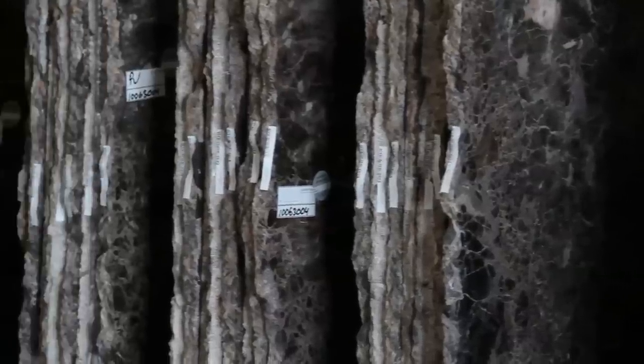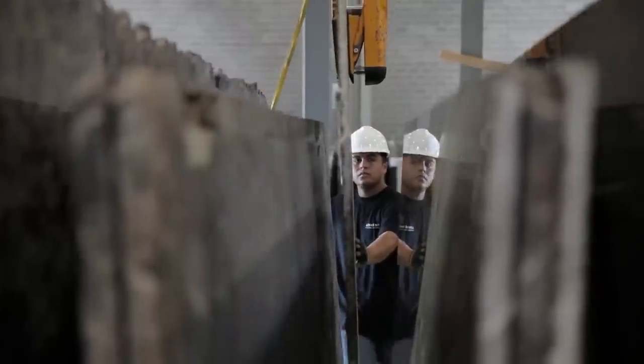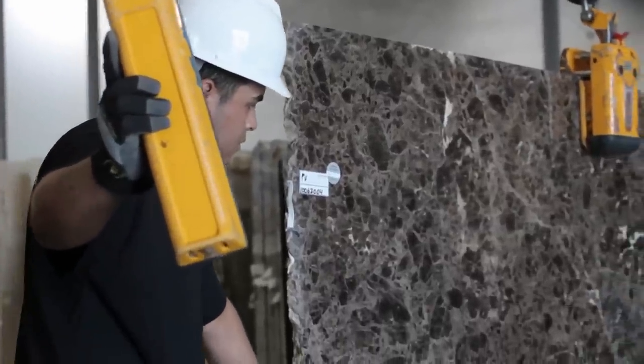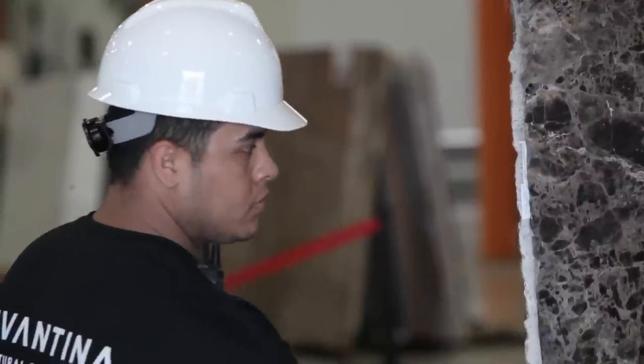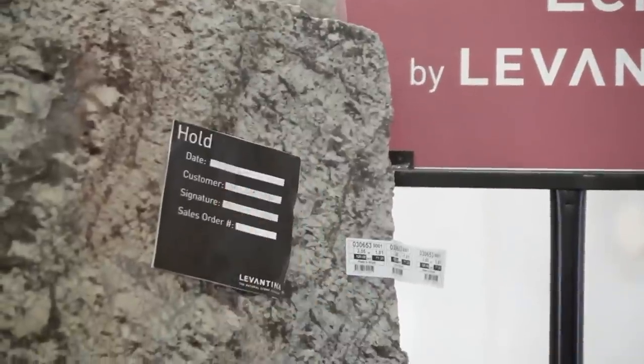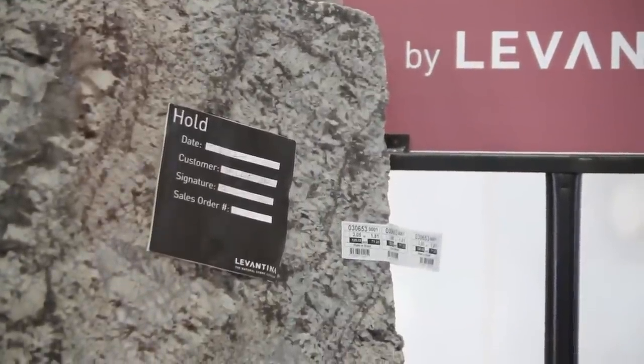Slabs are cut into bundles. Consecutive slabs within the same bundle will have the same vein pattern, so if you like the one in the front, you will like the rest of the bundle. We can place your material on hold for 10 days in order to discuss with your fabricator.